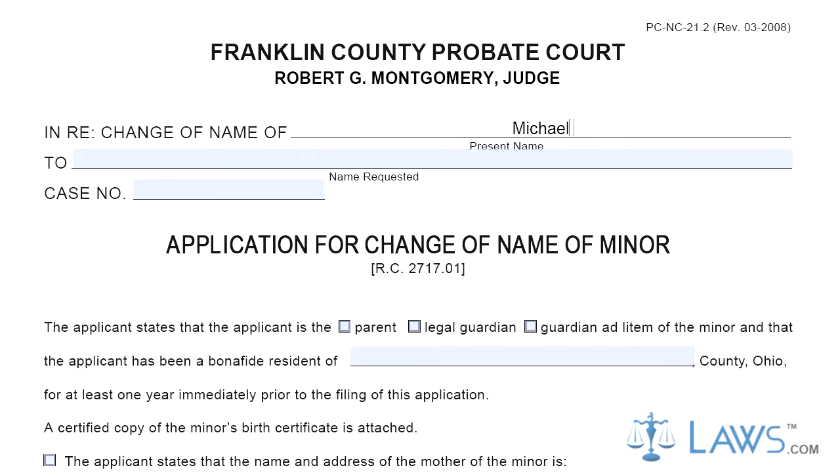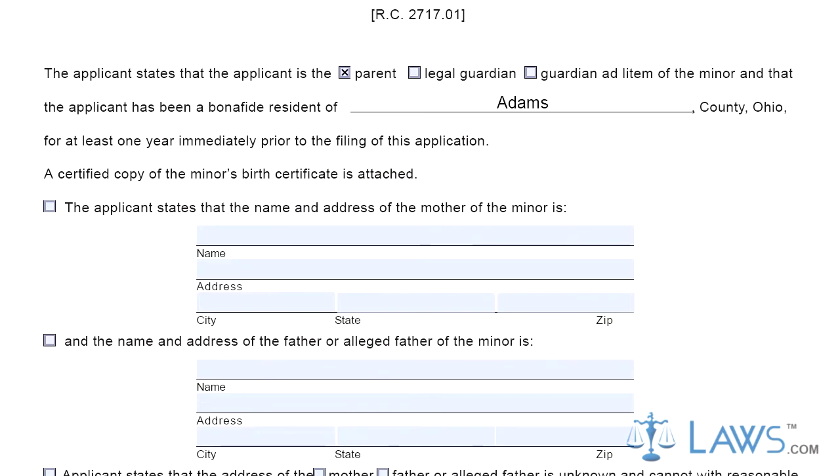Step 1. In the application, fill out the first two lines of the caption. Then check the appropriate box below the title of the document. Only a parent, legal guardian, or guardian ad litem can complete this form.